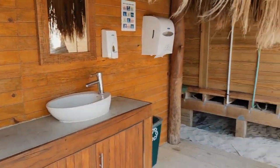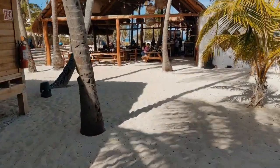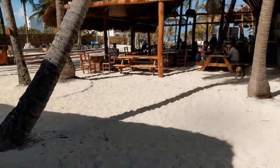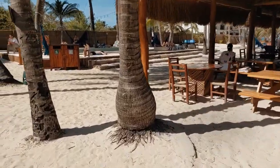Now we'll make our way around and walk towards the beach, which is right over there. Good food, good drinks — the menu doesn't really change. They have breakfast, lunch, and dinner, but it's usually the same. I think they change it maybe once a month.